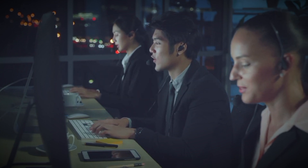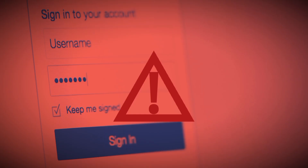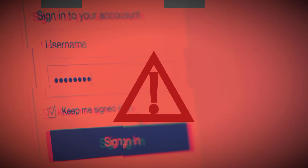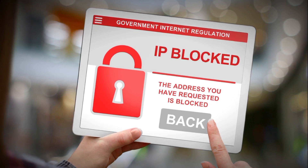A simple yet effective strategy is limiting the number of login attempts. If someone keeps entering the wrong password or 2FA code, it might be a sign of a hacking attempt. Temporarily locking the account after several failed tries can stop hackers in their tracks, giving the real user time to secure their account. Using tools that can detect and flag the use of known phishing domains helps in preemptively blocking login attempts from these suspicious sources.